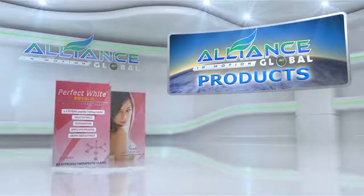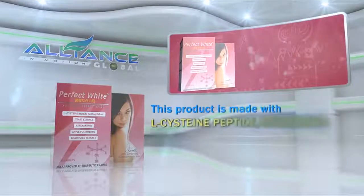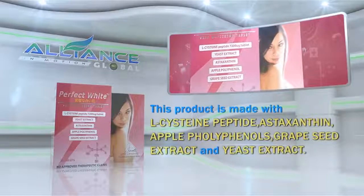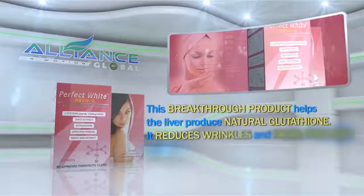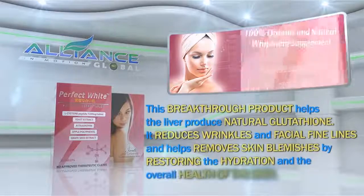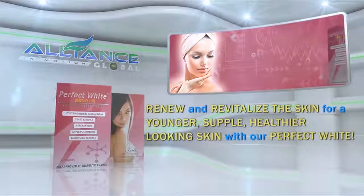A perfect combination with White Light is our next product. Perfect White is made with L-cysteine peptide, astaxanthin, apple polyphenols, grapeseed extract, and yeast extract. This breakthrough product helps the liver produce natural glutathione. It reduces wrinkles and facial fine lines and helps remove skin blemishes by restoring the hydration and the overall health of the skin. Renew and revitalize the skin for a younger, supple, healthier-looking skin with our Perfect White.